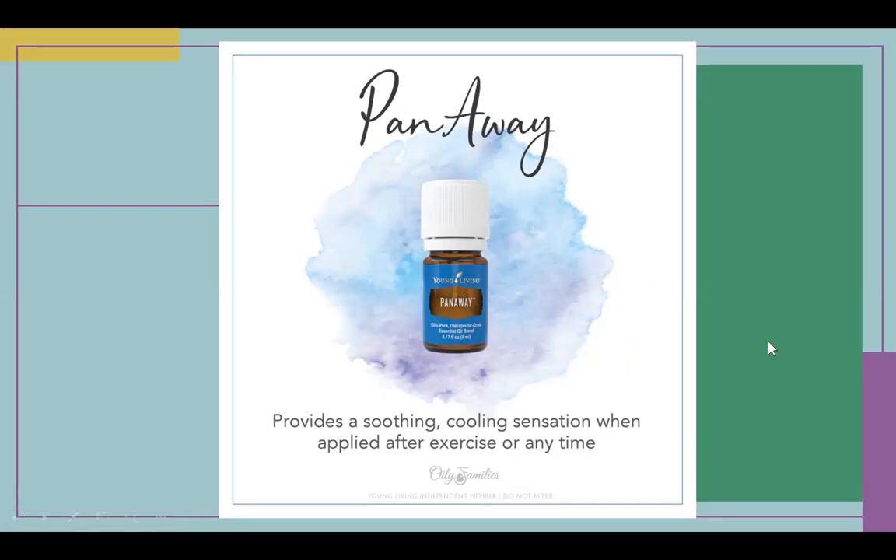PanAway — think pain away. It provides a soothing sensation when applied after exercise or any time. Sometimes I'll have some soreness when waking up and I'll rub PanAway on. This is one you want to dilute — it is a hot oil, meaning it's spicy. Just like a jalapeño, if you got some in your eye it would burn. Make sure you're diluting this and not using it on sensitive areas. PanAway would be really good for a foot bath, not for a full body bath.